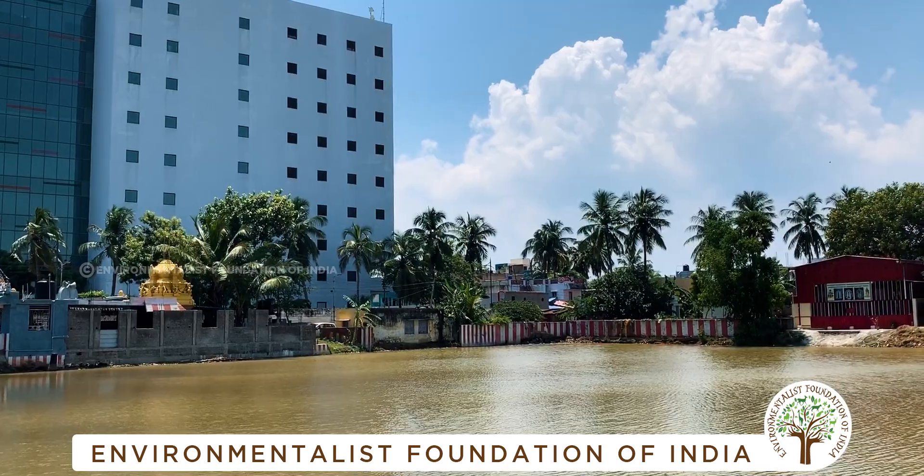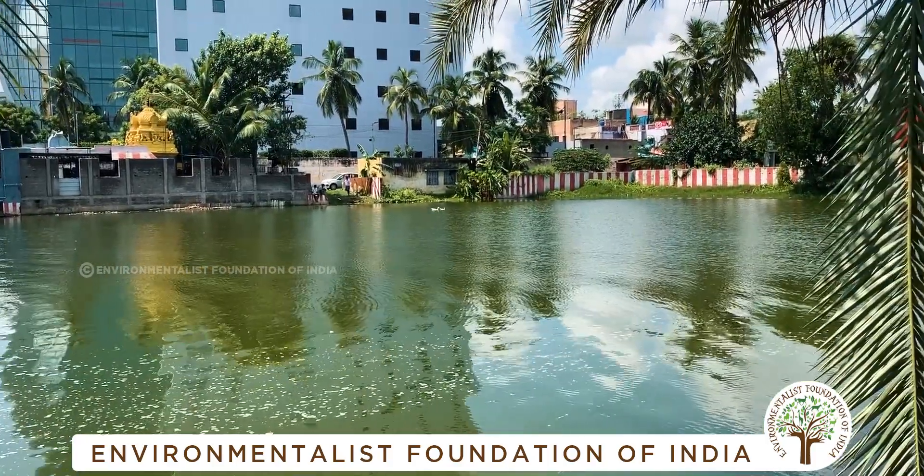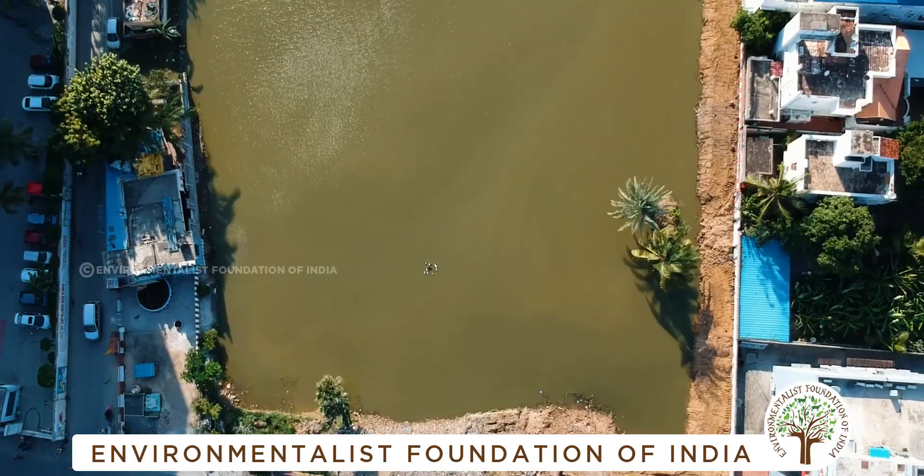The Nehru Nagar pond is ready for the monsoons of 2019. Volunteer for India and her environment with EFI. Jai!